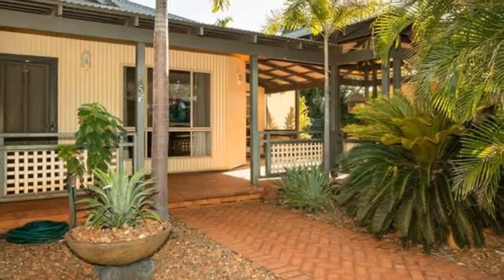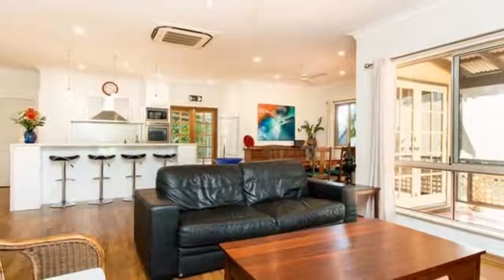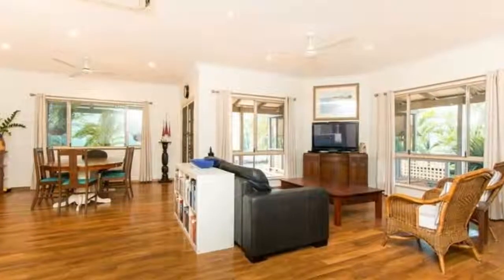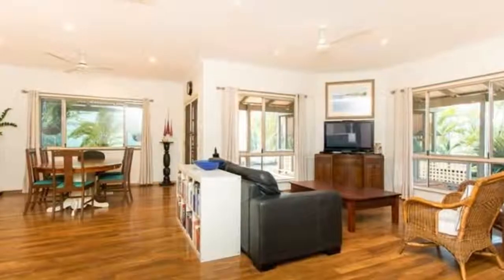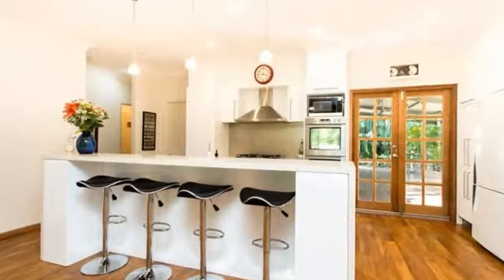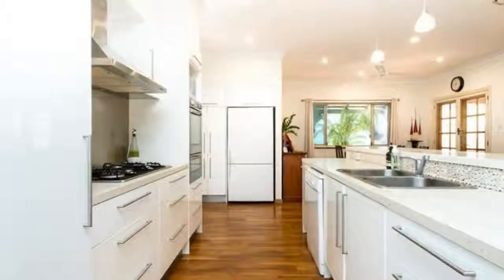It is peacefully situated on a large corner block with a 4m x 5m lined and insulated shed to the rear, which can have separate access if required. This delightful property sits amongst established homes and gardens in a picturesque part of Roebuck Estate, directly opposite a popular park with a connecting path to the local primary school.